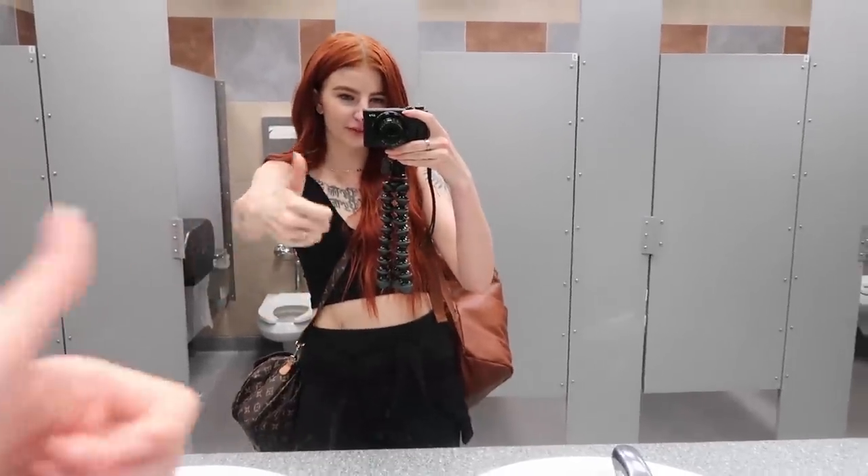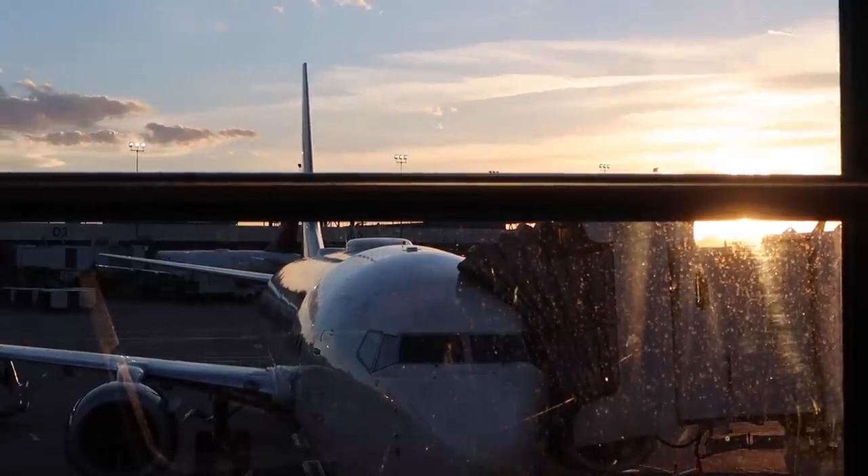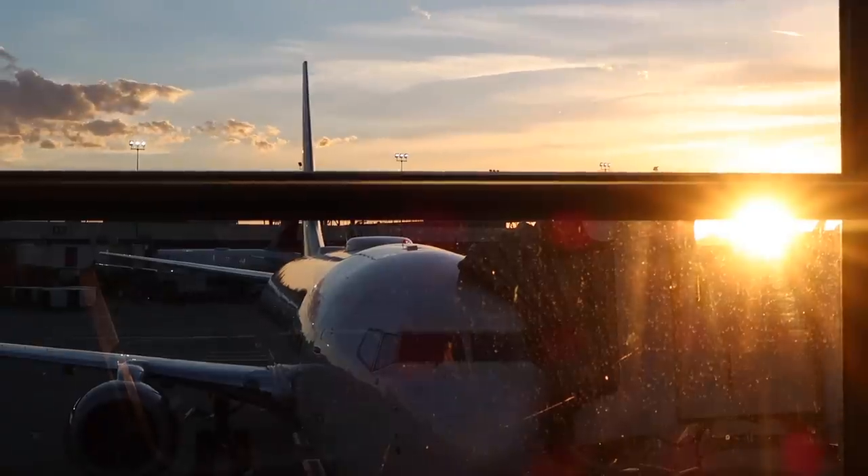First stop at the airport — the bathroom. We're getting on the plane, first plane of the night. Hopefully we can sleep and we'll catch you in Florida.